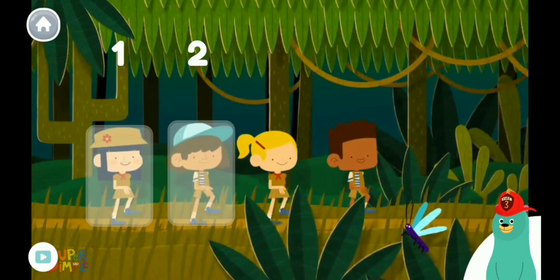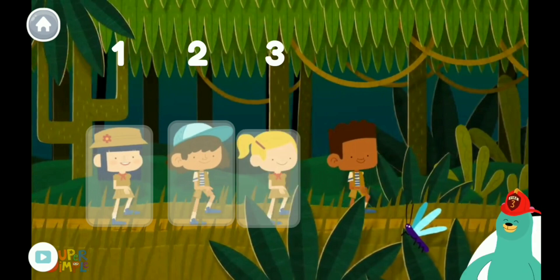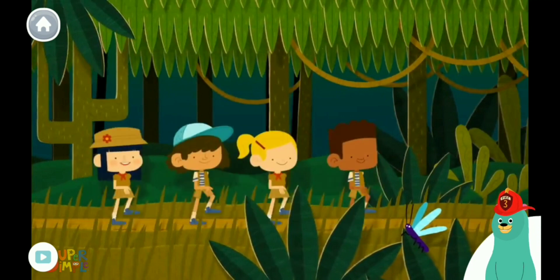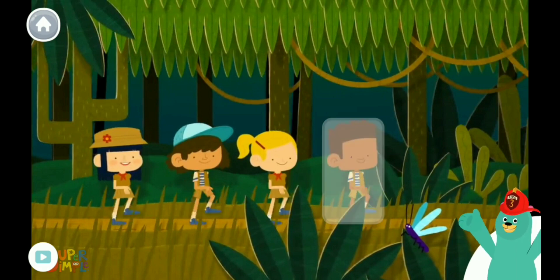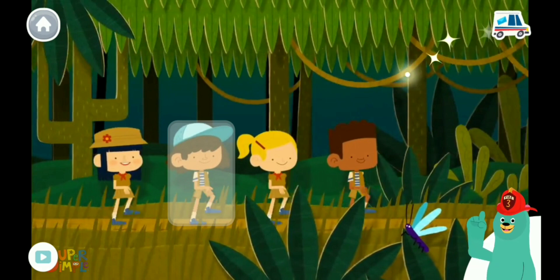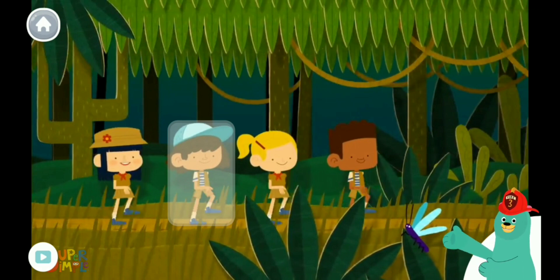One, two, three, four. Good job! Who is first in line? You tapped the person who is first in line. Who is third in line? You tapped the person who is third in line. Thanks for learning about order with me.